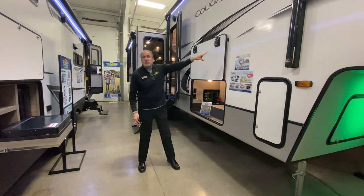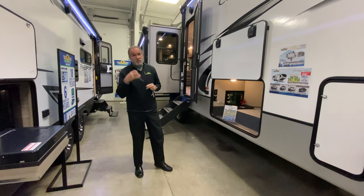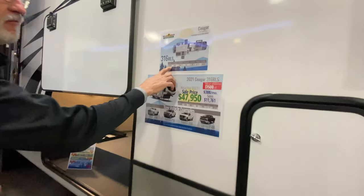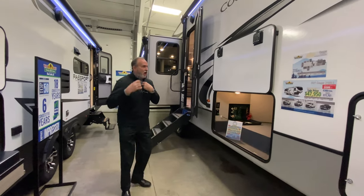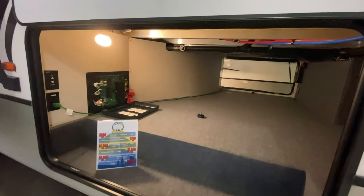We have quite a bit in the showroom and the lot is slowly filling up as well. This is the 2021 Cougar 316. This is an awesome unit. You've got a weight of 10,436, and this measures out exactly 35 foot 9 inches. Full basement, fifth wheel, all total storage underneath.